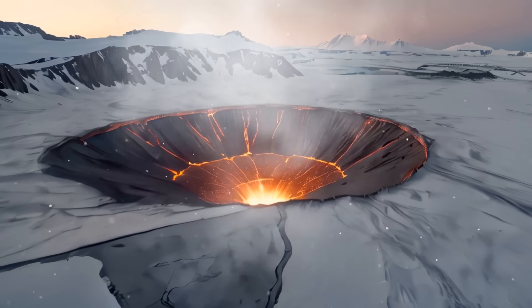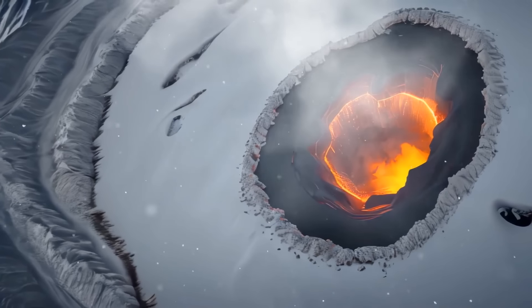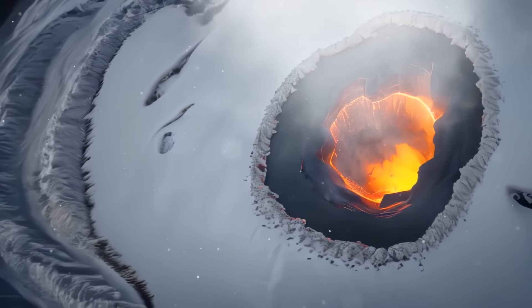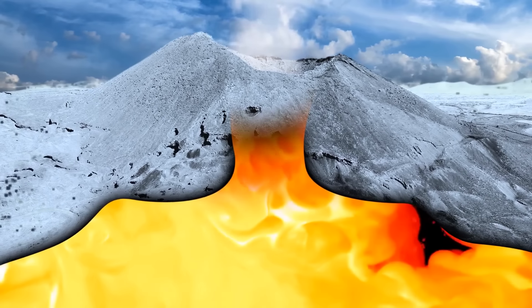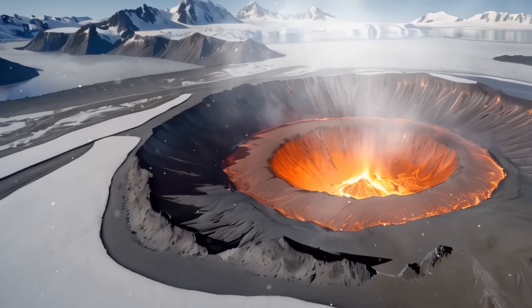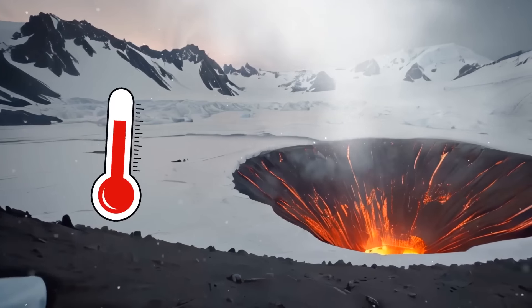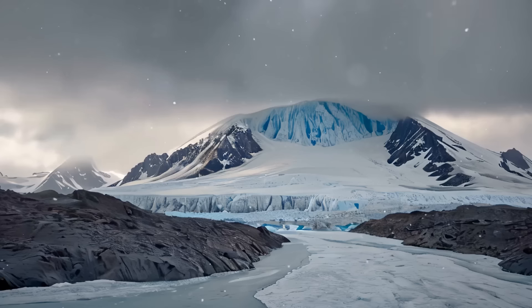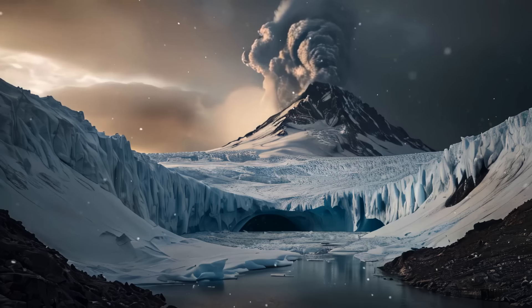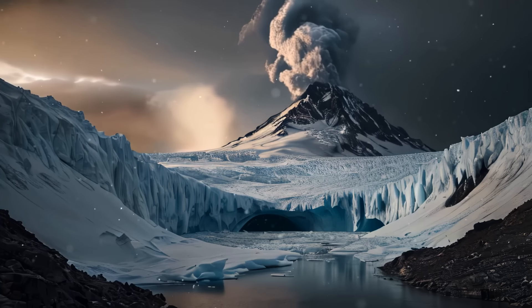One of Erebus's most notable features is a persistent lava lake in its crater — a rare phenomenon. It's fueled by a steady supply of magma from deep within the Earth's mantle. This continuous inflow of molten rock keeps the lava lake active. Despite its location in Antarctica, Erebus has relatively mild temperatures at its summit region because of the heat generated by volcanic activity, which allows the lava lake to remain liquid rather than freezing over.